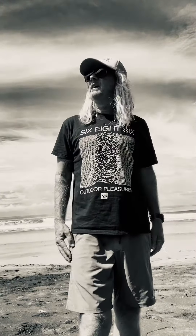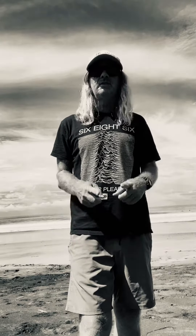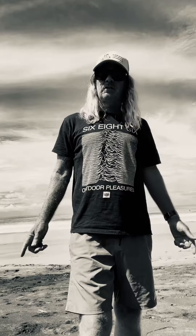Buenos dias everyone, it's Todd with Giants Foot Surf with today's surf report for Thursday, October 5th, 2023.